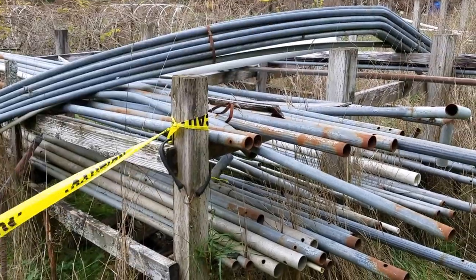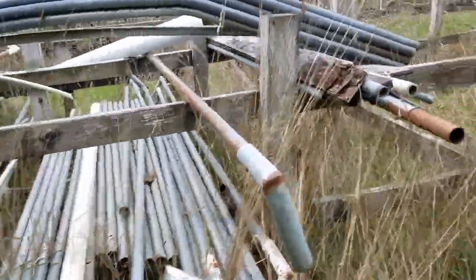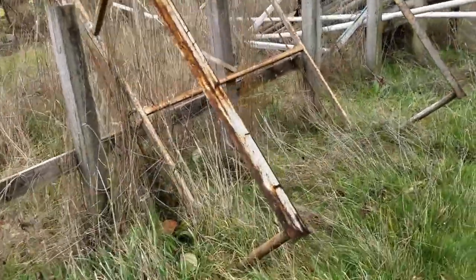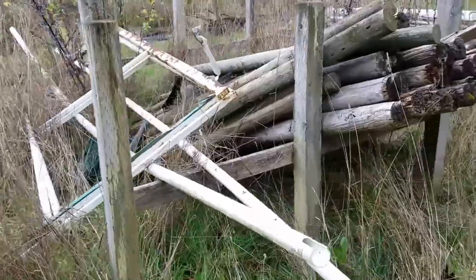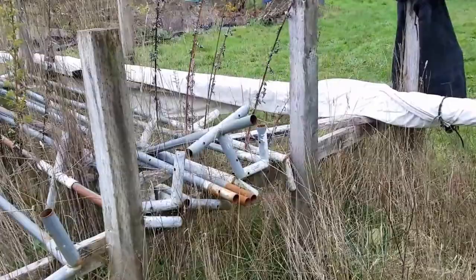Out in the garden area we have some steel piping for a canopy, a bunch of steel piping, another truck rack, some nice fencing poles, more metal framing, more fencing poles, and this big awning.